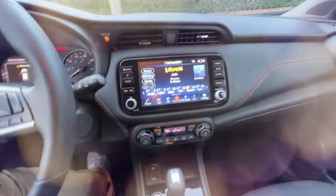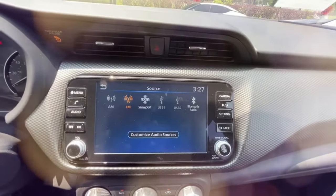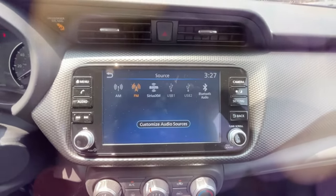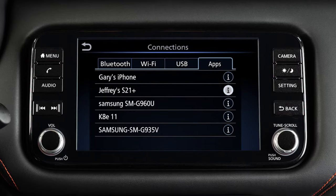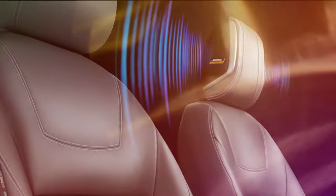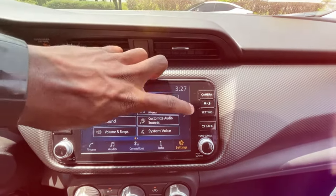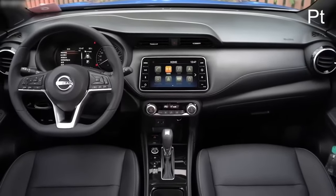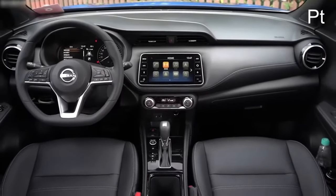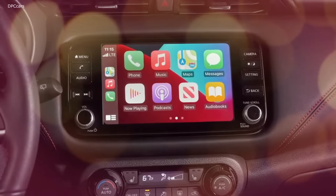While Nissan's infotainment system might not be as visually appealing as others on the market, it stands out for its user-friendly and intuitive design. The base Kicks S comes with a 7.0-inch touchscreen, a 6-speaker audio system, and Bluetooth connectivity. The mid-range SV and top-tier SR both feature an upgraded 8.0-inch display, an additional USB-C port, and access to Nissan Connect telematics and concierge system. For those who opt for the SR, an optional premium package adds a Bose stereo system and a Wi-Fi hotspot.